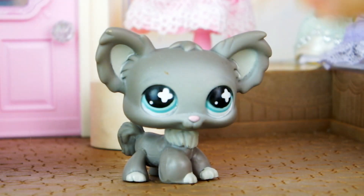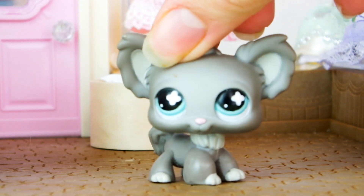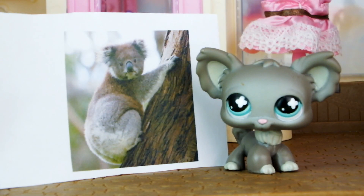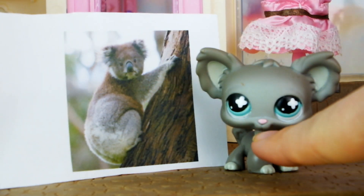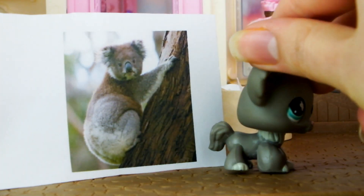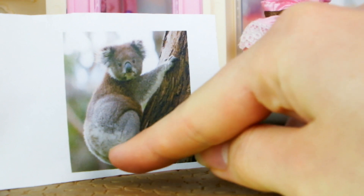Most commonly, people believe this little creature right here is a koala. Let's give him a little twirl — you can see him in all his glory. Now, as you can see in the photograph here, koalas have enormous noses relative to the size of their faces. This little guy has a teeny little pink nose. Koalas have no tail, while this little dude has a huge fluffy tail.